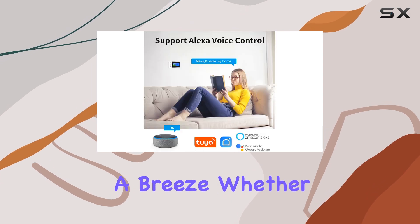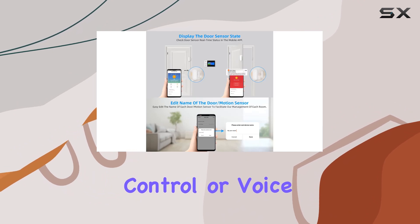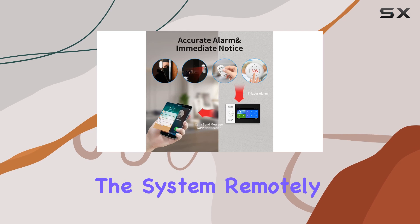Controlling the system is a breeze. Whether you prefer using the Smart Life app, a remote control, or voice commands through Alexa, you can arm or disarm the system remotely.